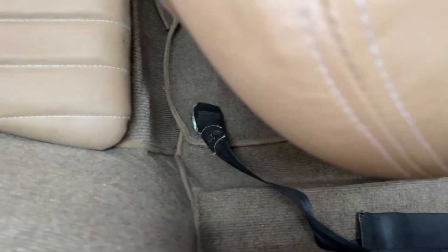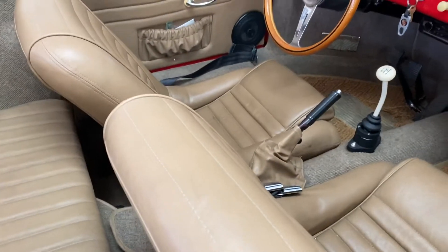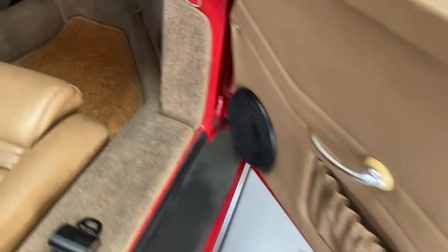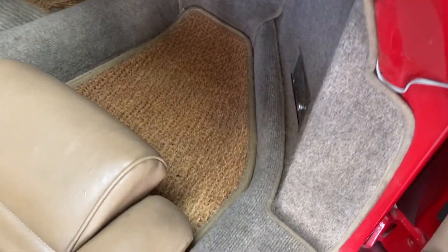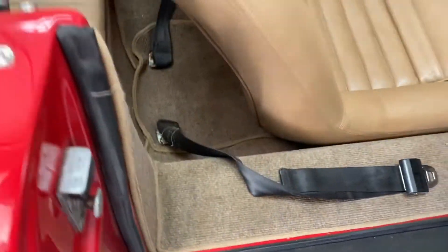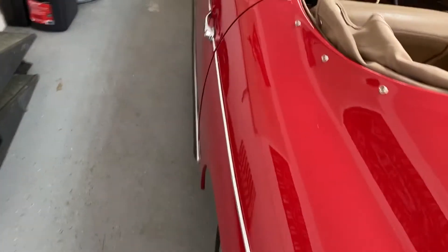The car does have seat belts. Doors open and close really well. It has the square weave carpet that came in the car. The car also has its heater boxes, and stock exhaust as sold — very quiet exhaust. It'd be pretty ridiculous to have anything else on this car.